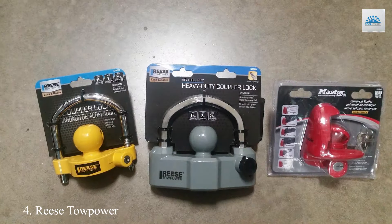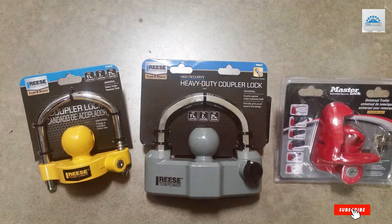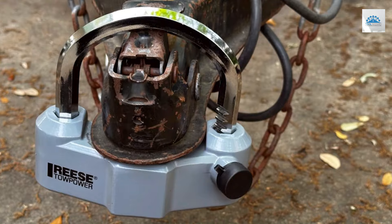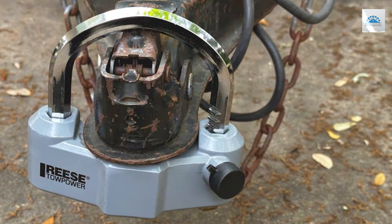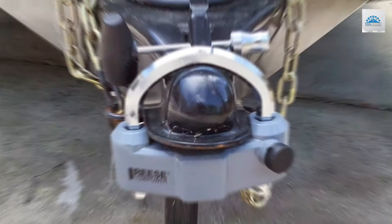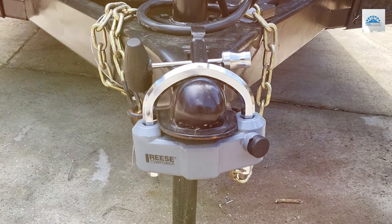Number 4. Secure your cargo with the Ries Topawa 7088300 heavy-duty coupler lock in gray. Engineered for ultimate security, this heavy-duty lock offers robust protection against theft and unauthorized access. Its durable construction and rugged design ensure long-lasting performance, even in the toughest conditions.